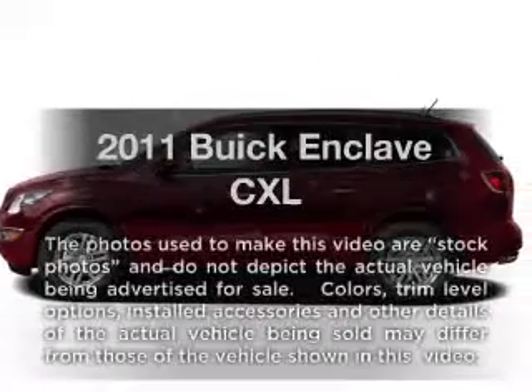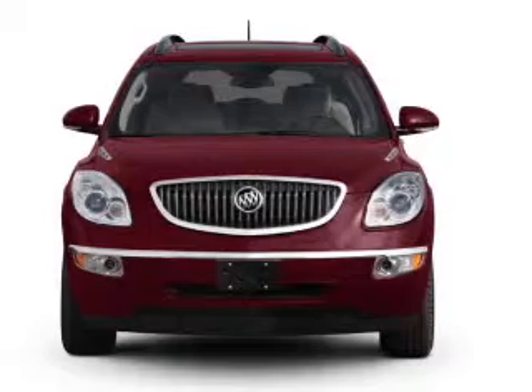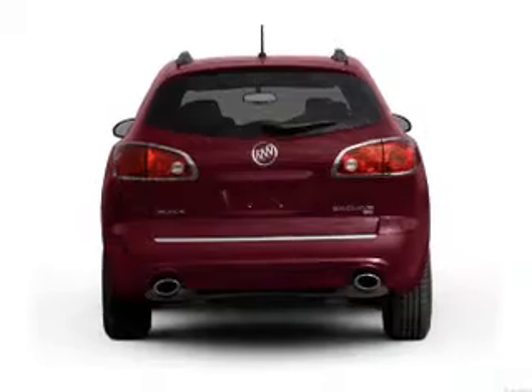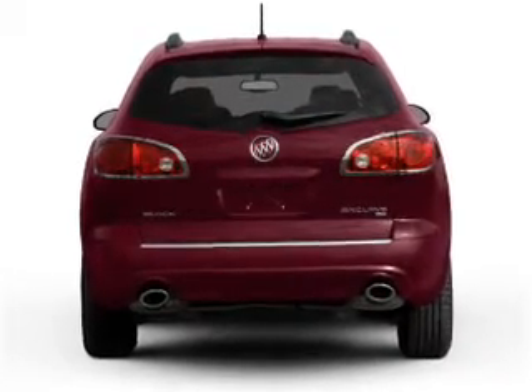Check out this 2011 Buick Enclave. If you're looking for a first-rate auto, this one could be yours today. With a solid six-cylinder engine that responds smoothly to its six-speed automatic transmission, reach your destination effortlessly with GPS navigation.